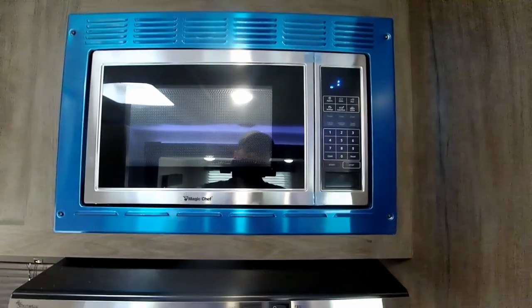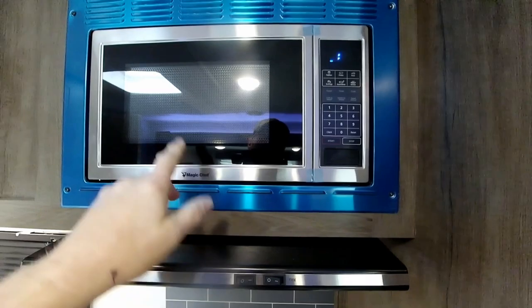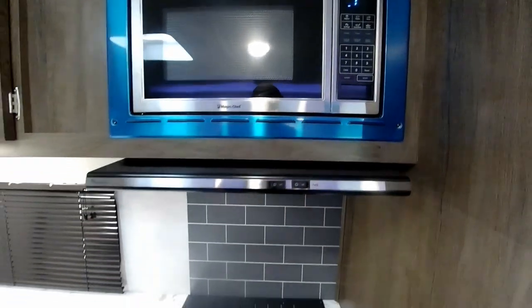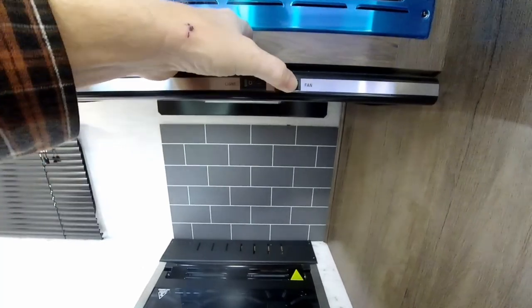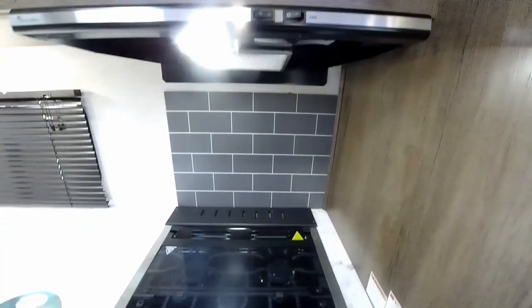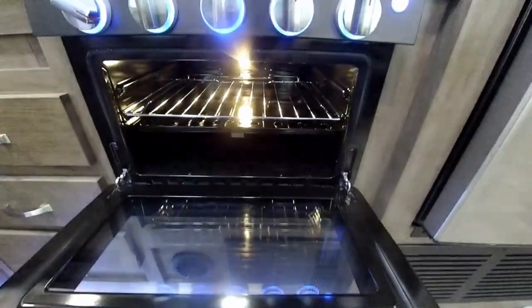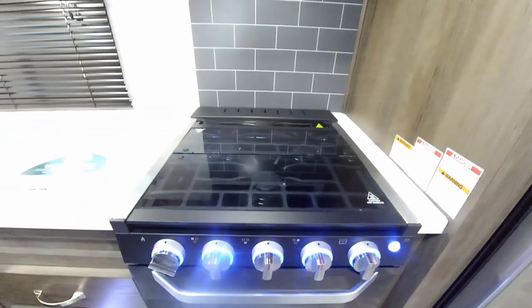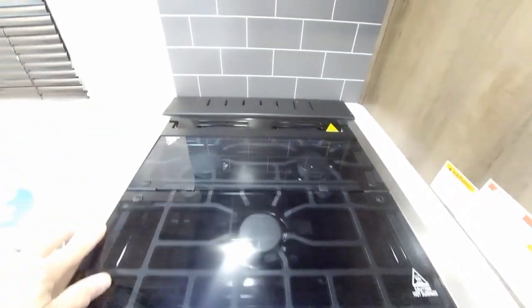Above the stove will be your Magic Chef microwave — we still need to peel the blue film off — which has a turntable and everything. You also have a range hood with a light and a fan, and then we have a three-burner range with an oven, plus a nice bifold burner cover which is flush-mounted to the countertop.